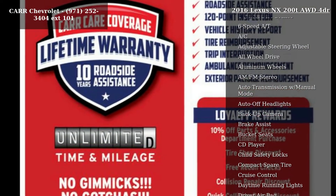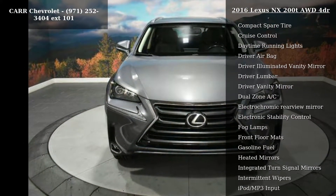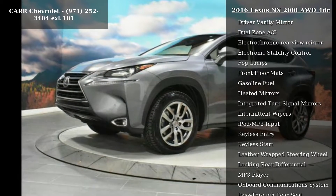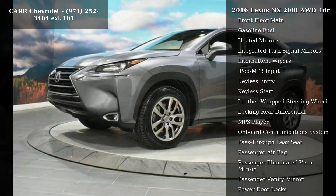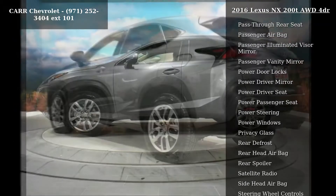This vehicle's top features include a 4-cylinder engine, 4-wheel ABS, 4-wheel disc brakes, 6-speed automatic transmission, AC, adjustable steering wheel, all-wheel drive, aluminum wheels, and AM-FM stereo.